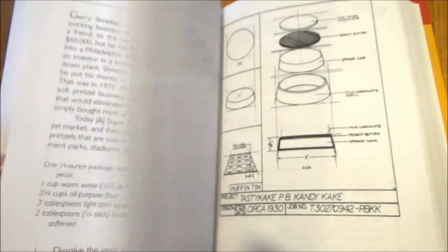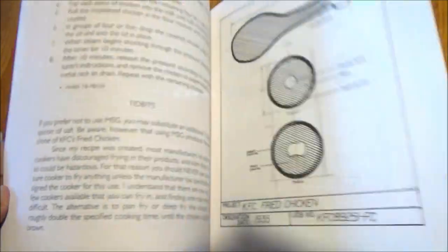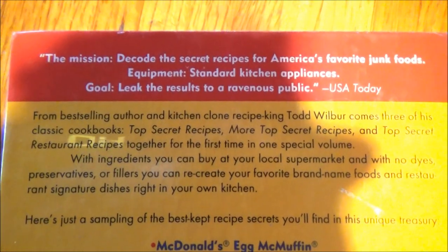Plus, you'll read all about Todd's mishaps in developing these copycat recipes — all the tips he's learned along the way, passed along to you. Despite there being no photographs at all, the blueprints add a nice touch and make it a real scientific thing.